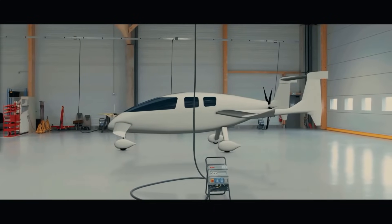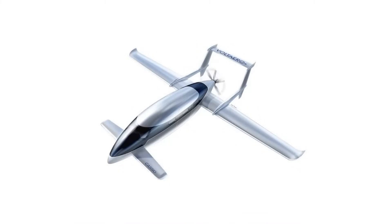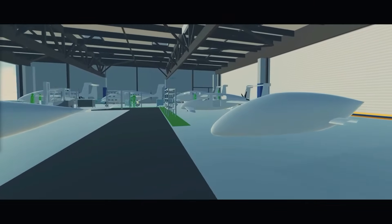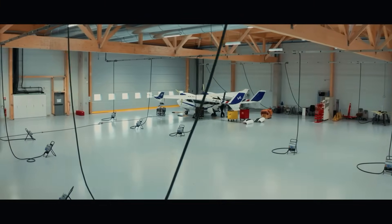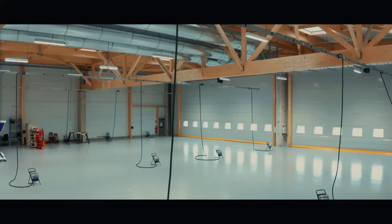The new aircraft will boast a cruise speed of over 200 knots and a range of 800 miles, along with reduced noise levels thanks to electric-powered taxi and takeoff. Volt Aero estimates up to 20% fuel savings through hybrid cruising, with engines recharging the batteries once they drop to around 20% state of charge.